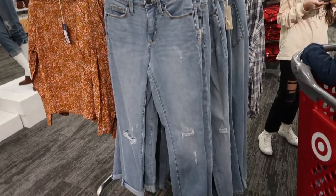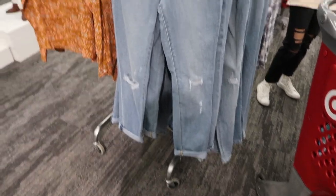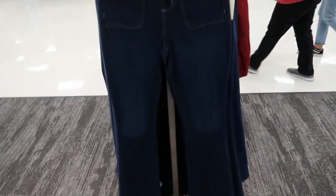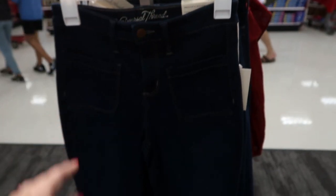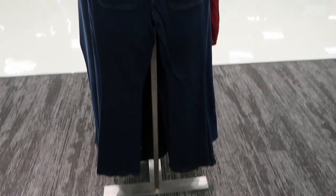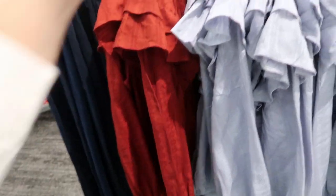These jeans from Universal Thread look really cute — they're the vintage stretch street leg crop, they are rolled up at the bottom but you can unroll them, and they're twenty-nine ninety-nine. Here's another cute pair of jeans from Universal Thread — they're the smooth and sculpt flare, so they have these little pockets in the front.